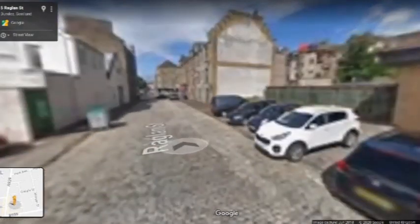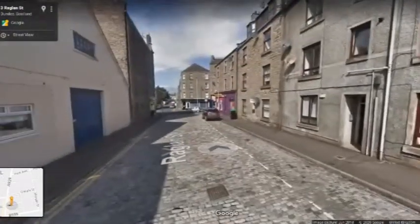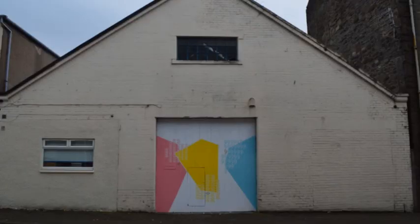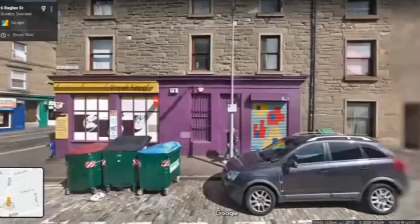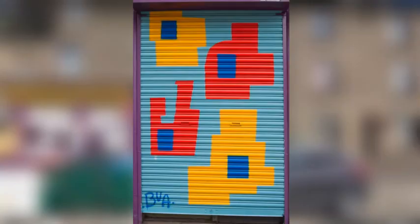Coming down here, unfortunately Google Street View hasn't been quite up to date, so we can't yet see the piece that's just gone on this door — but I'll cut to a photo of it. This is another Open Close commission done more recently, just last year in 2019, and this piece is by Lucy Hendry. Further along the road we have another one of the Open Close doors: a rather nice abstract piece by BUA, a duo comprising Louise Rowland and Stephen Burke, from the original 2018 scheme.